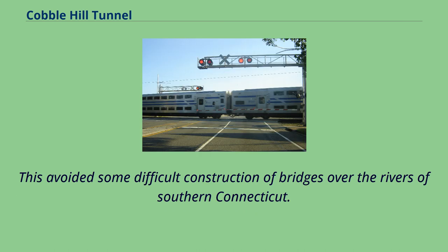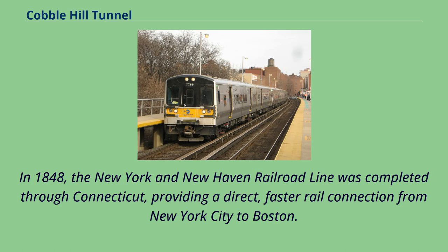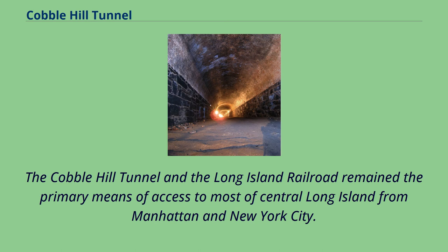This avoided some difficult construction of bridges over the rivers of southern Connecticut. In 1848, the New York and New Haven Railroad line was completed through Connecticut, providing a direct, faster rail connection from New York City to Boston. The Cobble Hill Tunnel and the Long Island Railroad remained the primary means of access to most of central Long Island from Manhattan and New York City.